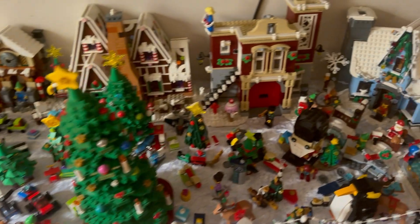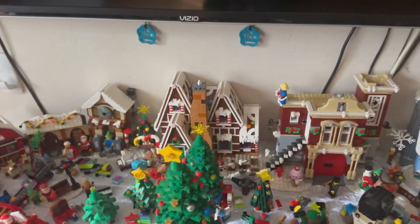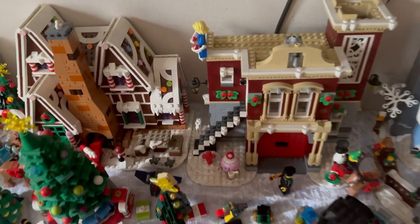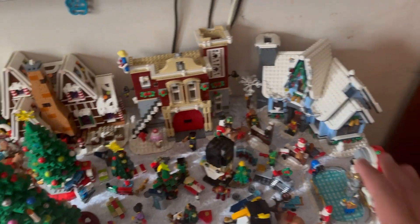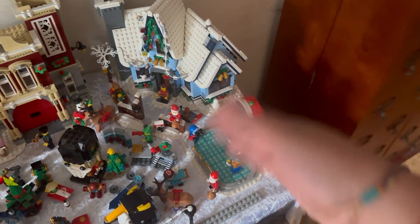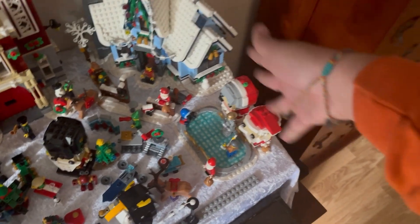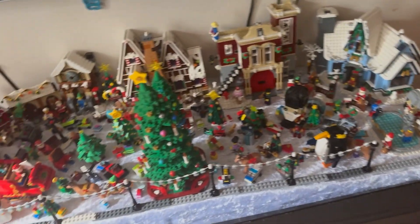Here it is so far. The new Alpine Lodge is going to go in between these two buildings, and the new Main Street buildings are probably going to go somewhere over here. This section is going to be scooted over, and the buildings are definitely going to be condensed a lot.